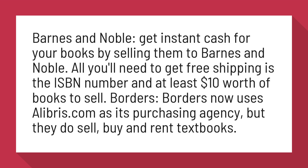Borders: Borders now uses Alibris.com as its purchasing agency, but they do sell, buy, and rent textbooks.